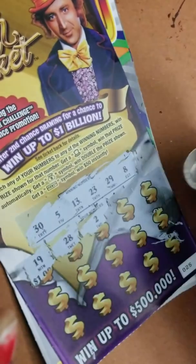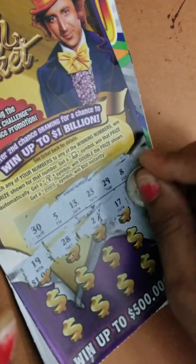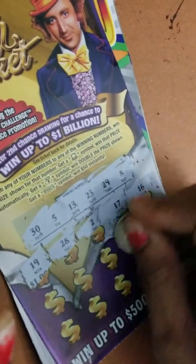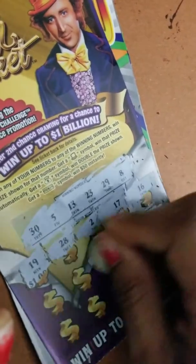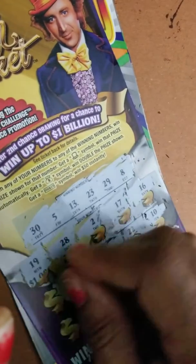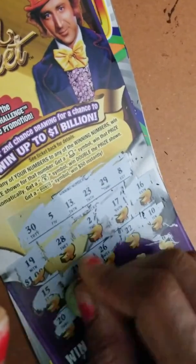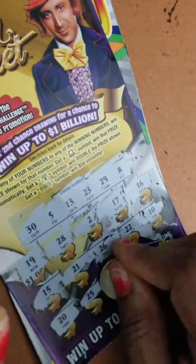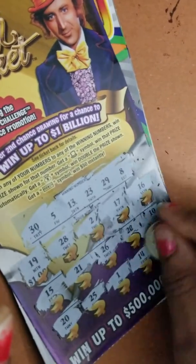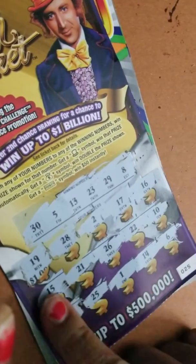Twenty-eight — don't have a 28. Two — no. Twenty — no. Seventeen — no. Sixteen — no. Ten, 22, 26, 21. Come on ticket! Last row — 20, no. 25, one — come on ticket.